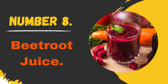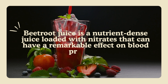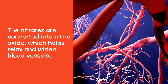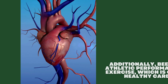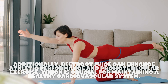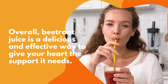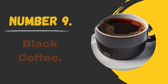Number 8: Beetroot Juice. Beetroot juice is a nutrient-dense juice loaded with nitrates that can have a remarkable effect on blood pressure. The nitrates are converted into nitric oxide, which helps relax and widen blood vessels, allowing for improved blood flow and reduced strain on the heart. Additionally, beetroot juice can enhance athletic performance and promote regular exercise, which is crucial for maintaining a healthy cardiovascular system. Overall, beetroot juice is a delicious and effective way to give your heart the support it needs.